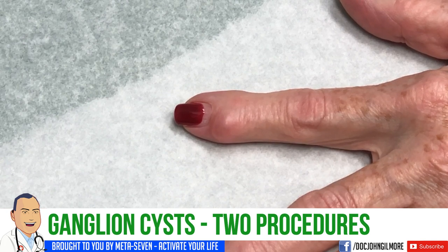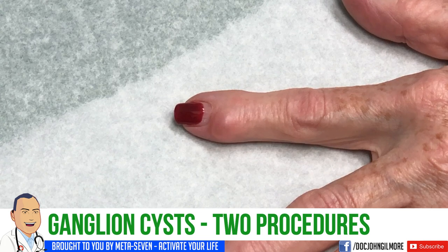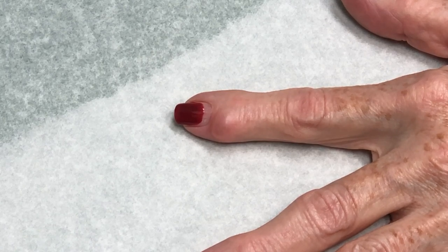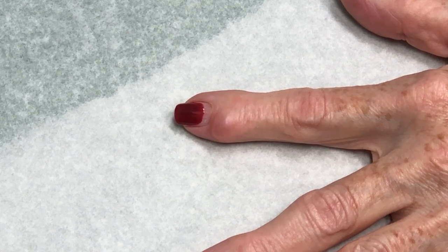We're going to call you Doodle, because you have a Labradoodle. We're going to make a video of your hand. This is a common problem, these little ganglion cysts. They're annoying. And you came to me the first time with this, and it had already ruptured, and there's really not a whole lot to look at, was there?